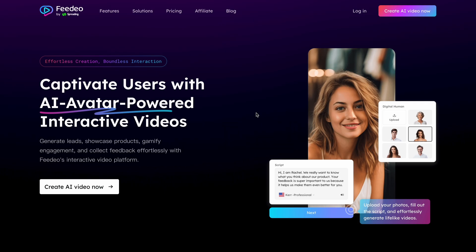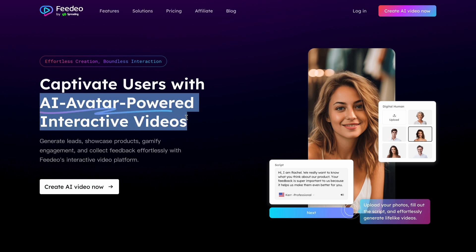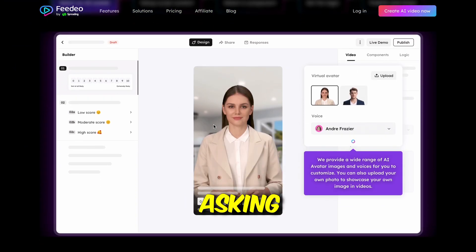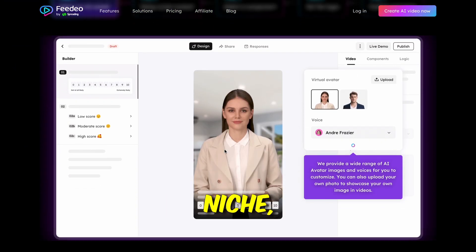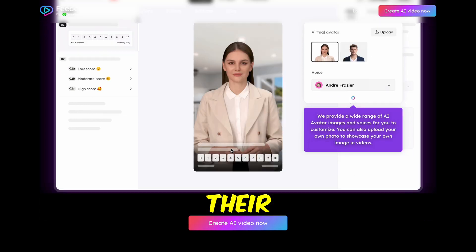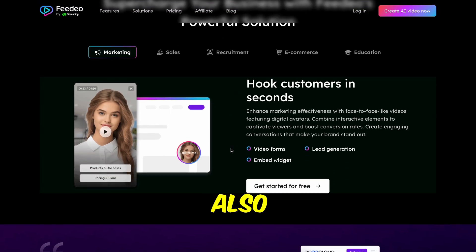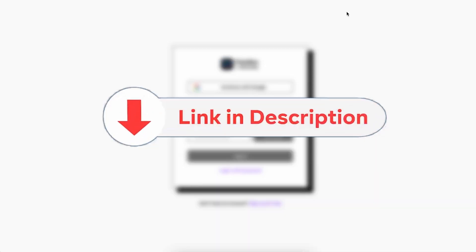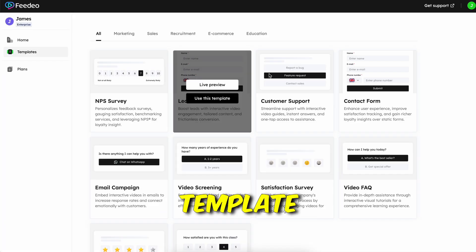The tool is called Feedio, which allows us to create AI-powered interactive videos for our landing page. These videos feature an AI avatar that interacts with viewers, asking for their preferences in a specific niche and then leading them to specific products they may want to purchase based on their answers. This way we can also promote multiple products based on user interactions. Head to Feedio from the link in the description and sign up.